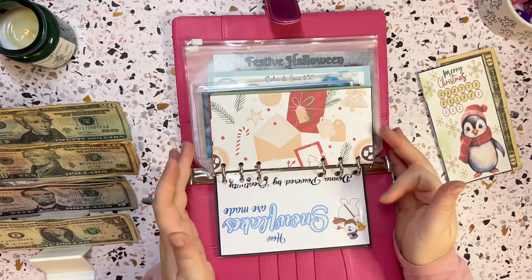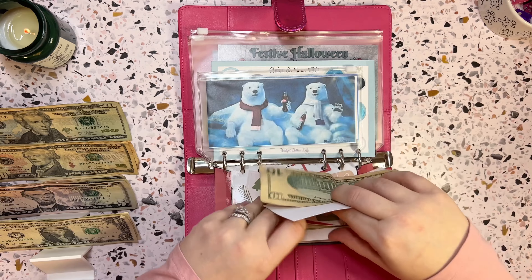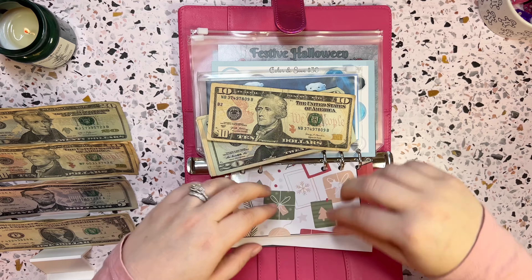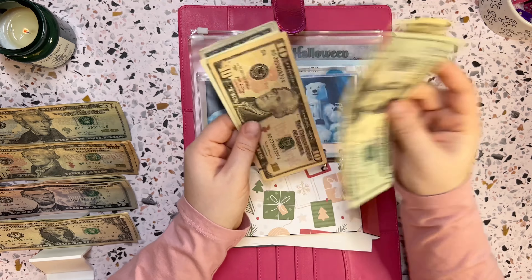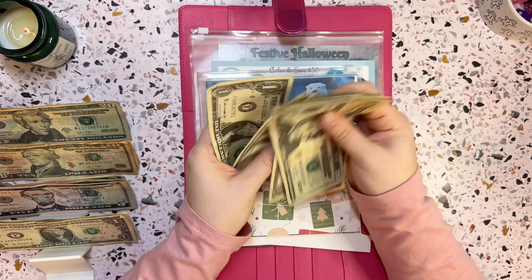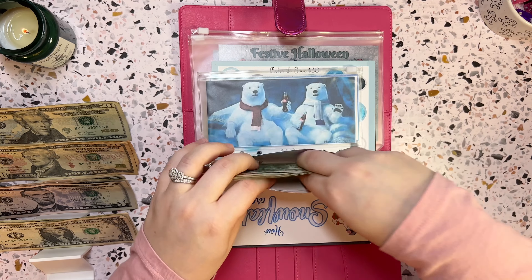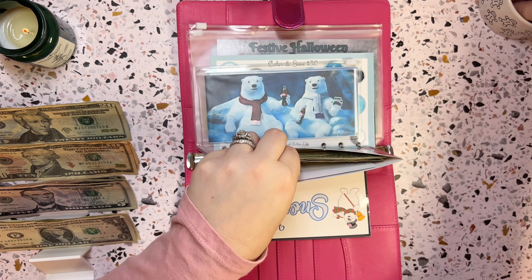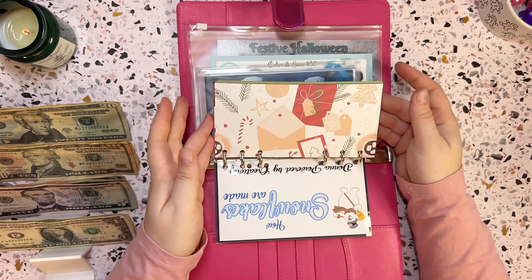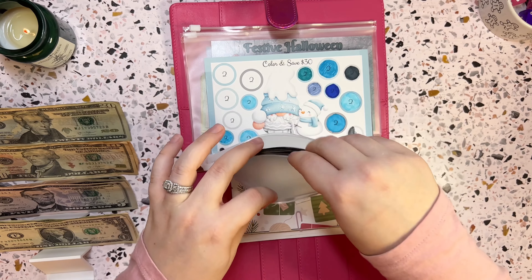The ten dollars is going into the little penguin. When we add in the ten dollars we have 20, 30, 40 — and a few ones — so that's about 44 in the penguins. I dropped my paper clip in there so I don't lose it, because I'm pretty sure I was losing paper clips last week. That one's all set.